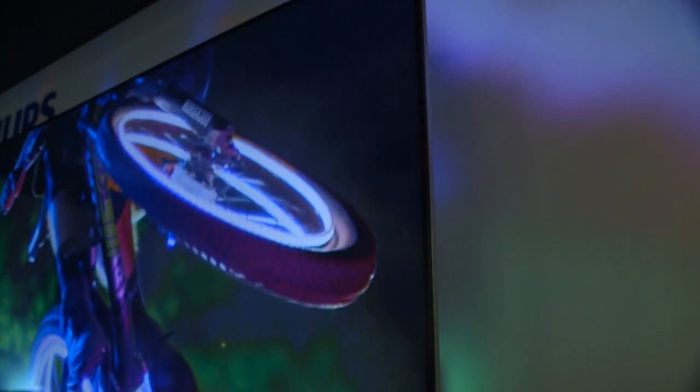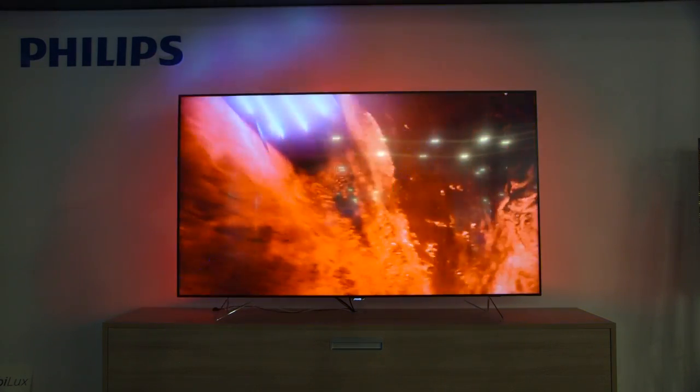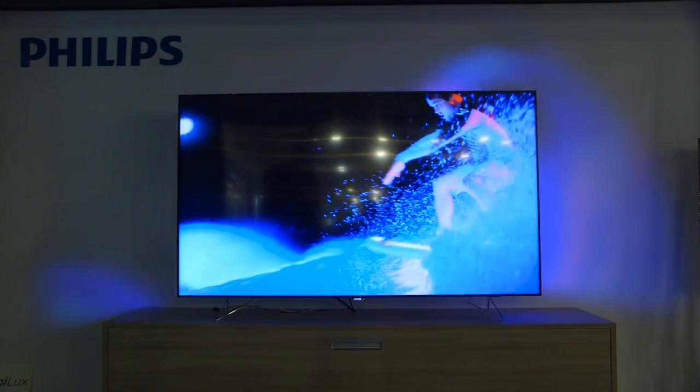The biggest hurdle was how to nicely integrate the nine projectors together. Because a projector is traditionally used to project one image, but we actually need to stitch the images from nine projectors together in a very smooth way. And in its biggest setting it can even go up to a three-meter effect behind the television, which is quite spectacular.